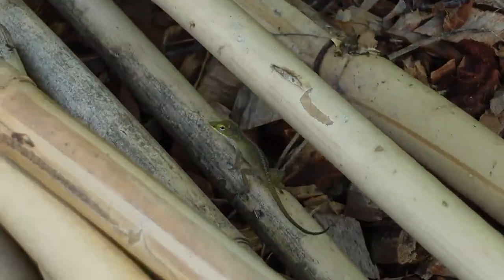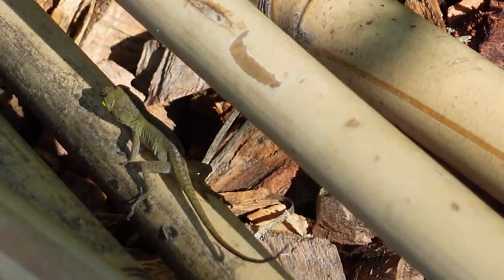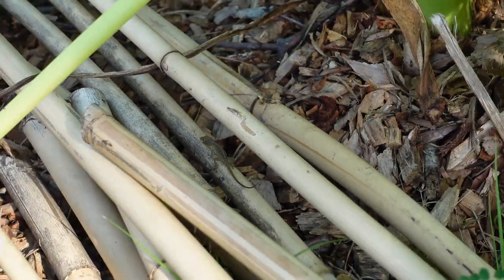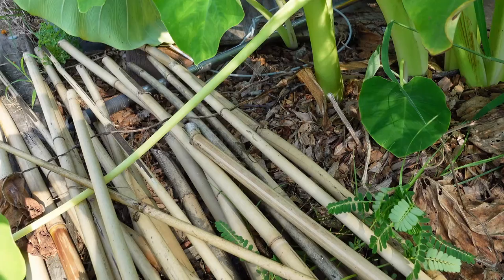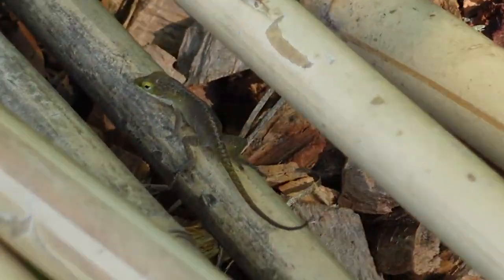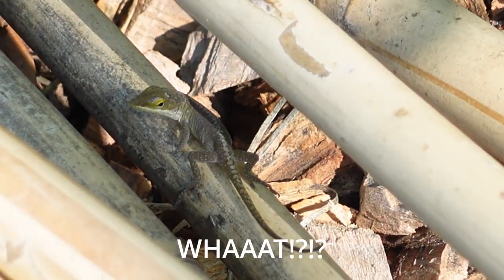I do feel a little bad that this little guy right here is going to end up losing his home, sort of. This is a little tiny baby anole right here. Yeah, that guy's tiny. Sorry — I don't mean to destroy your home, I promise. Go eat some bugs for me. I do love my baby anolis. They are really cute.